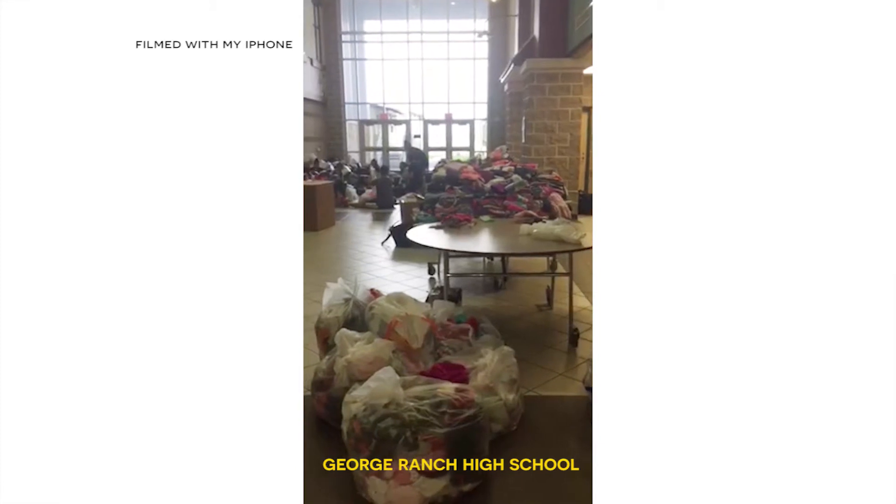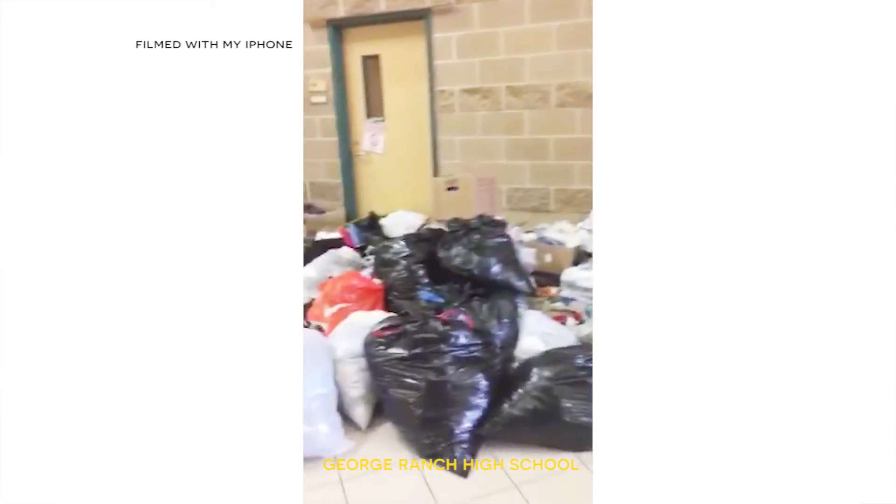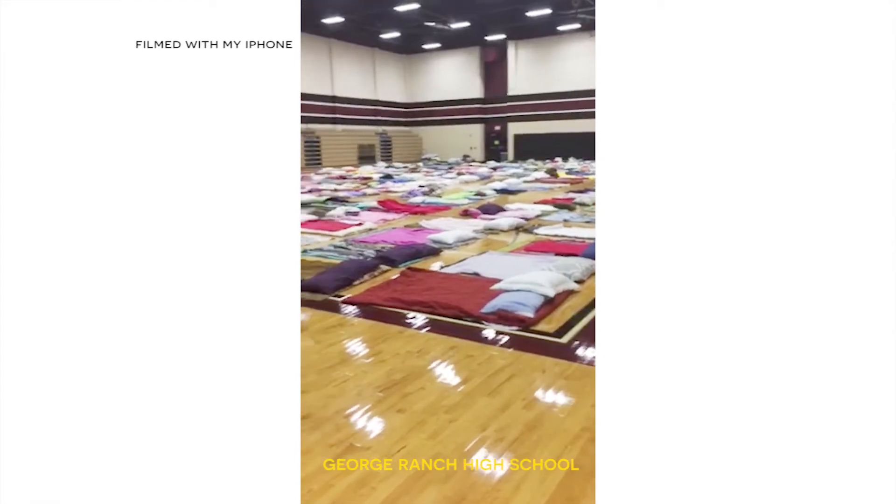The next thing to pack are blankets and pillows. I put this on the list because of what I experienced — I volunteered with the Red Cross and we were placed in a shelter to help anyone who needed it. Because the number of people exceeded the amount of beds or cots available, we used blankets and pillows as a replacement. They were really deficient in those items. So packing blankets and pillows is essential in case you don't have a bed or anything comfortable to sit or lay on, and you can use them to keep warm.